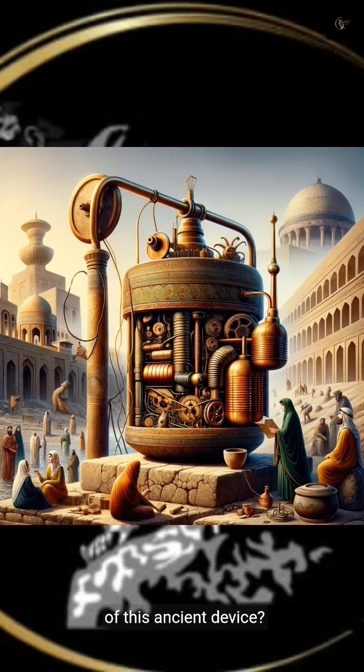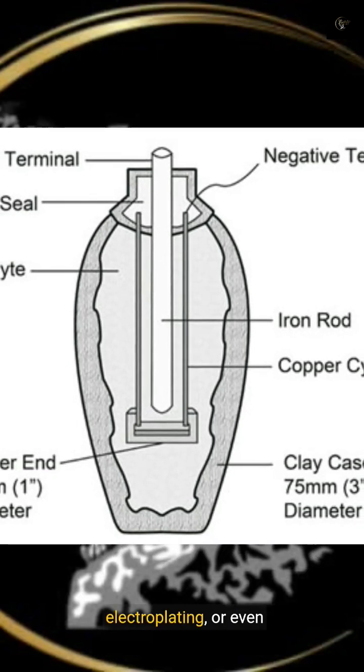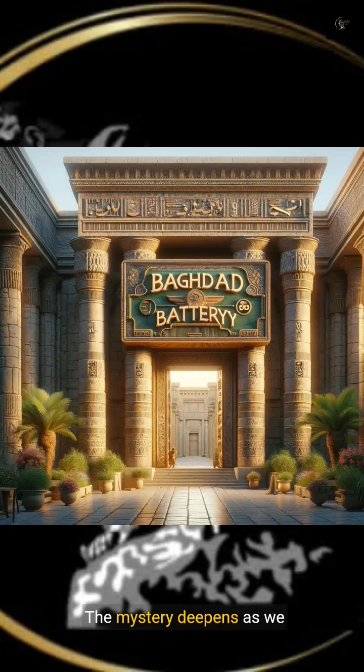But what was the purpose of this ancient device? Scholars speculate it could have been used for electroplating, or even medicinal purposes. The mystery deepens as we explore how an object so ancient could have been used in ways that seem so modern.